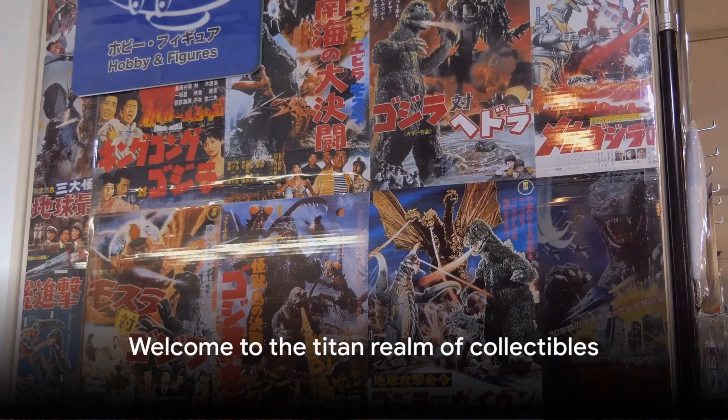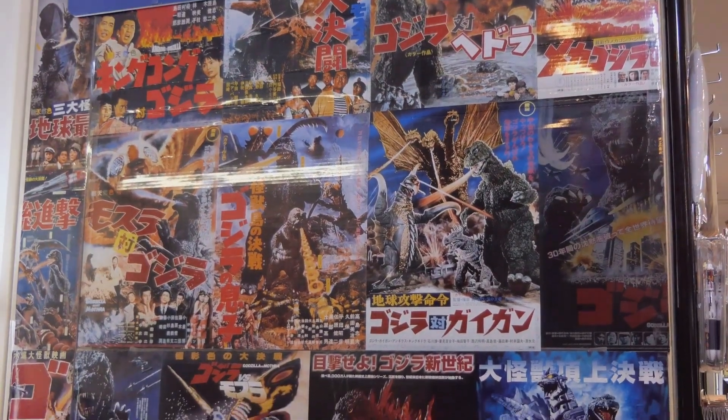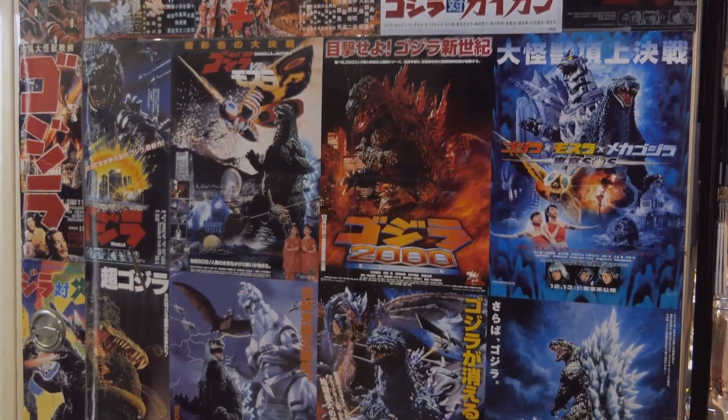Welcome to the Titan Realm of Collectibles, where the King of Monsters reigns supreme. Join us as we delve into the fascinating world of Godzilla toys, a universe where every figure tells a story of might and mystery.